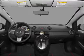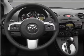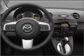Side airbag curtain, head airbags, stability control, daytime running lights. Call today to schedule a test drive.